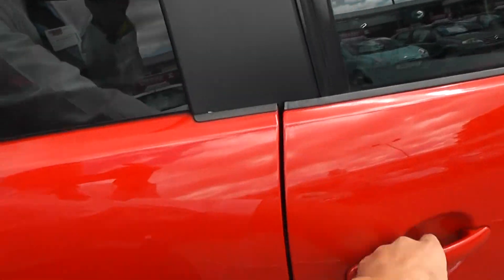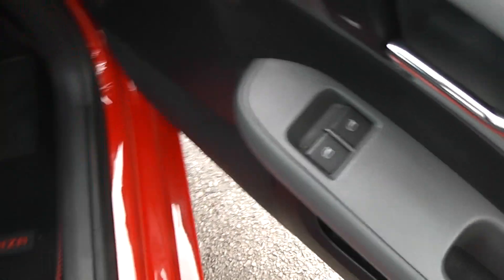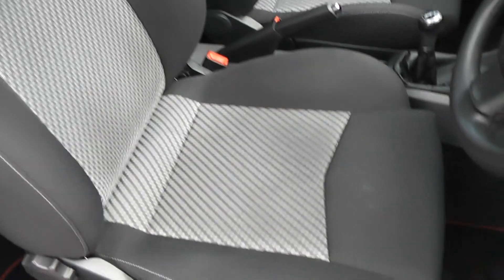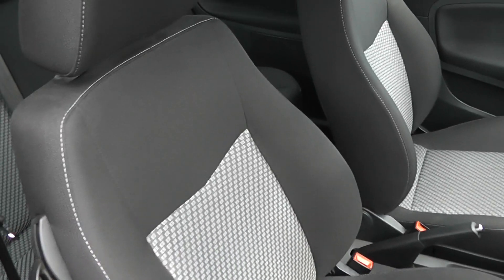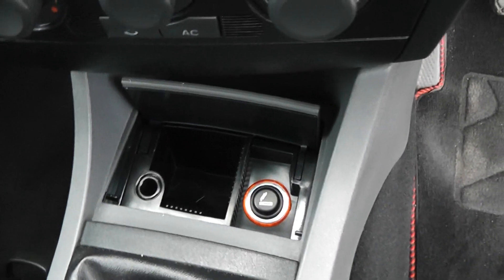This car has front electric windows, black and grey cloth interior with sports seats at the front, which are figure-hugging sports seats. In the back, three rear seats, each with headrests. There's storage in the centre, and just under here there's also a cigarette lighter and ashtray.